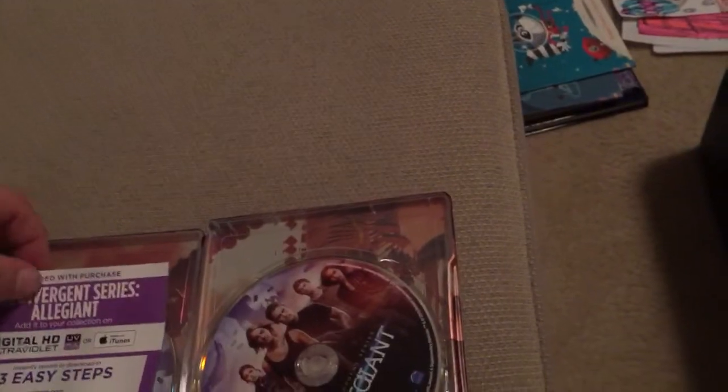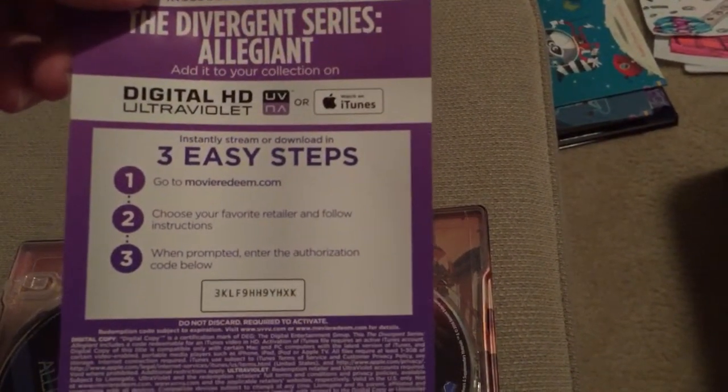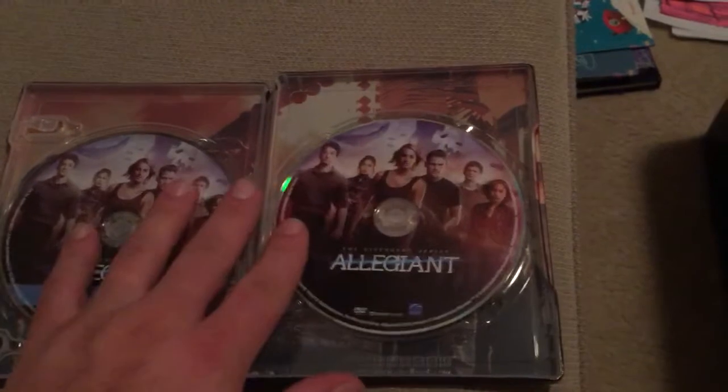Let's pop this bad boy open. And here's a little gift for whoever would like it — let me know down below if you got it. And then you've got the Blu-ray and the DVD.